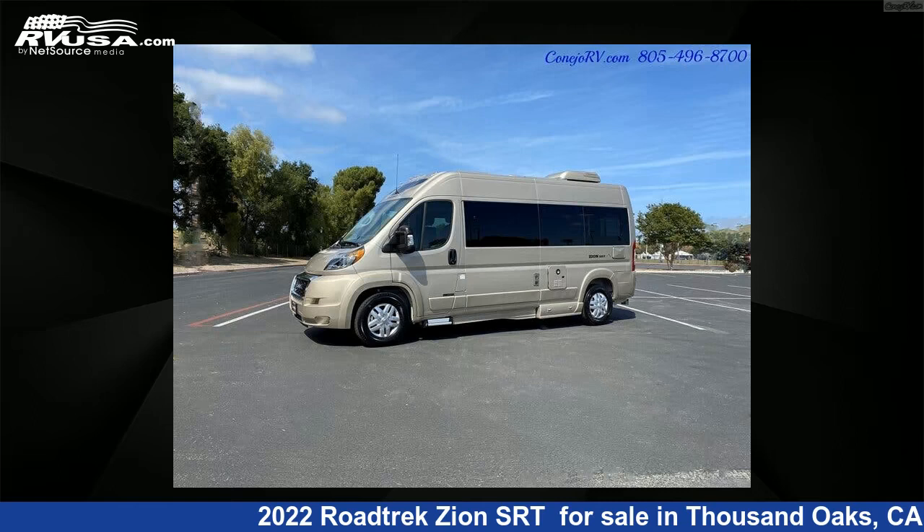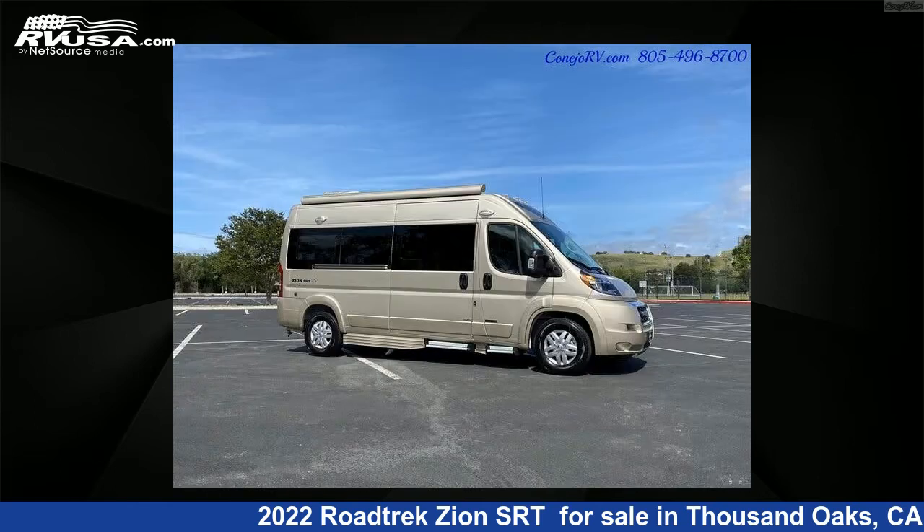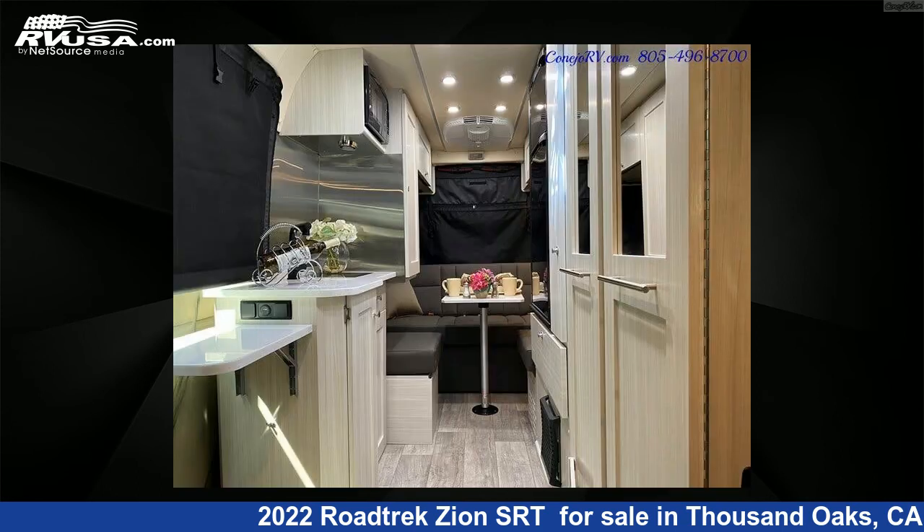This 2022 Rodtrek Zion SRT is a Class B RV. It is located in Thousand Oaks, CA 91360 and is offered for sale by Canijo RV. This new Rodtrek is 19 feet 0 inches in length and features one slide out, a white interior, sleeps 2, and 0 gallons fresh water capacity.